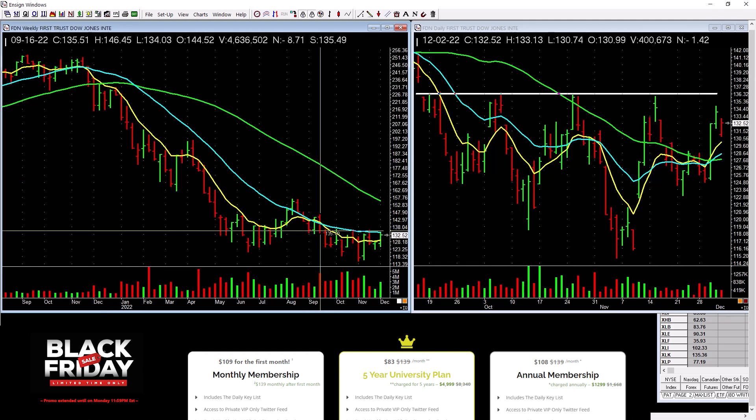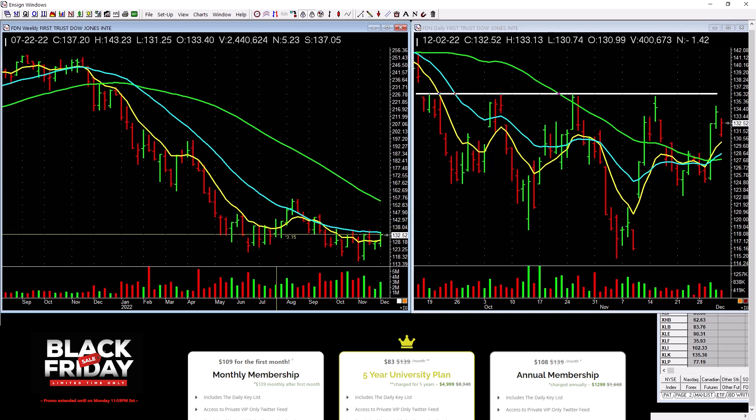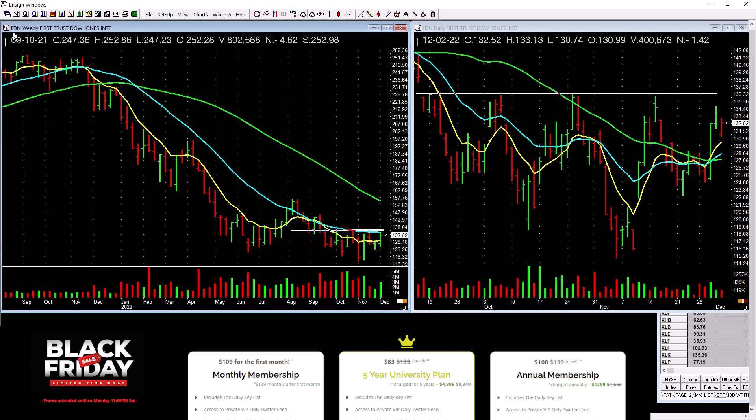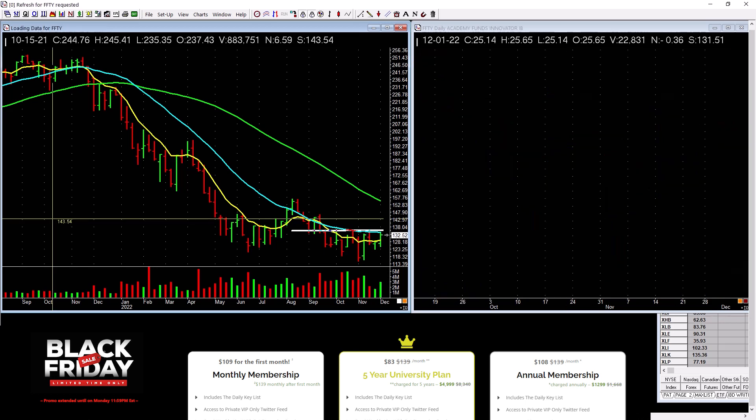Dow Jones Internet is just basing at a low level here. This is not in a super leadership position. It does have a decent base down here. So here's what you can do: punch up the ticker symbol and look at the top 10 holdings — see if there's anything good in there. Systematize. Here's the daily with the line.